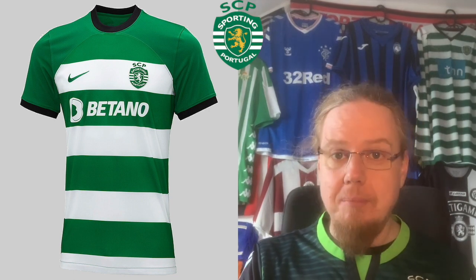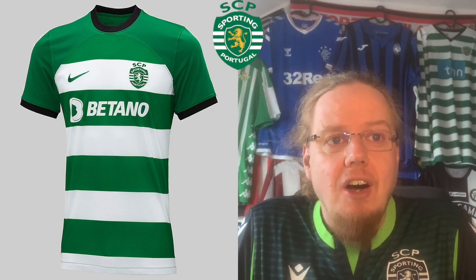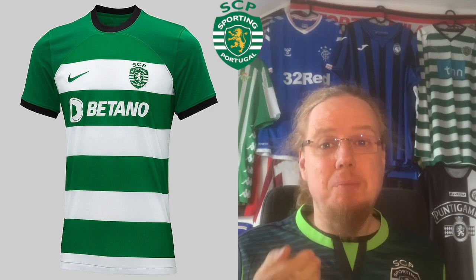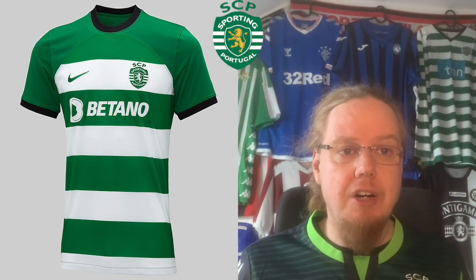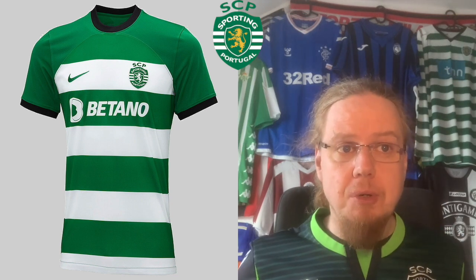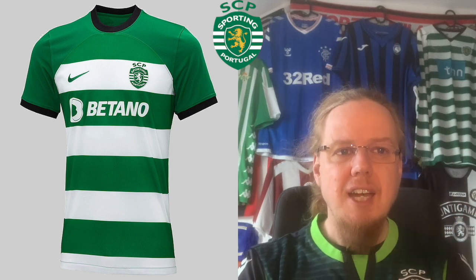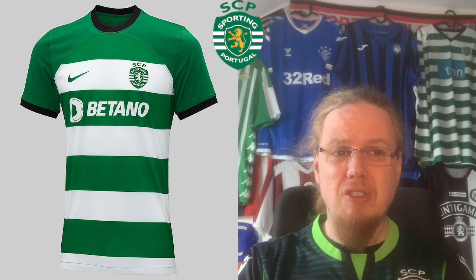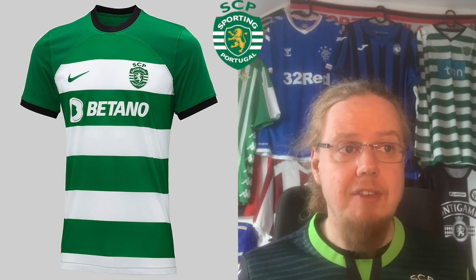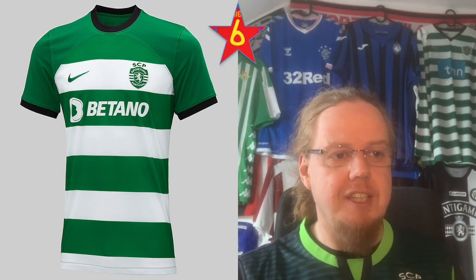Sporting CP for once use a slightly different template. The last time with Nike they had one template, then flipped the colors; now at least we have the big shoulders from this Nike template, which honestly I'm tired of. It is very Sporting, although I think they should have thinner stripes. There's also too much green on top — I would have switched the white and green on the main body, that would have looked a whole lot better. The monochromatic green and white crest doesn't quite look great; the lion in yellow is actually pretty cool. Going six. The away jersey has pin-striping — quite interesting and better than the home. Going seven.